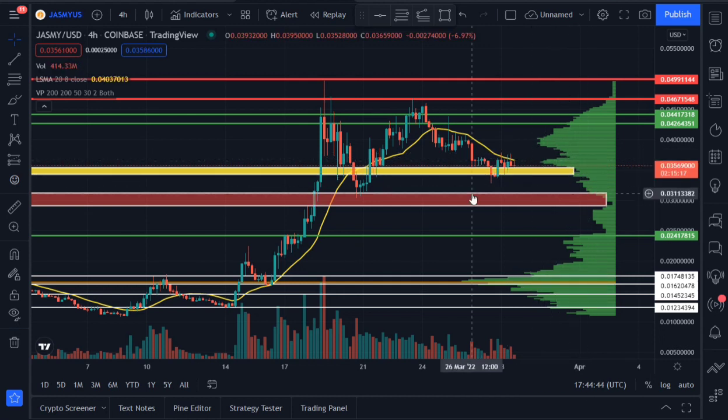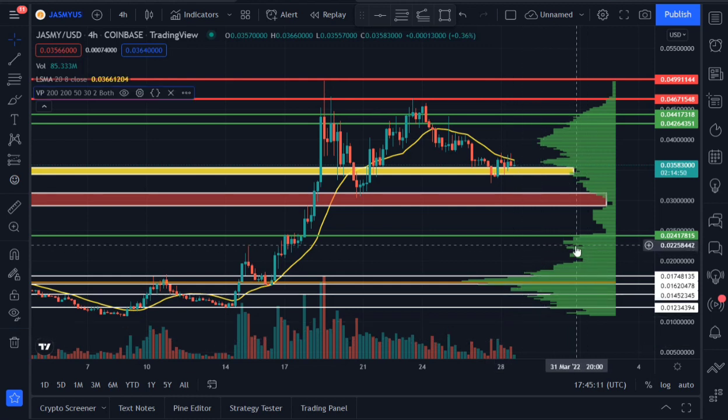We're currently on the four-hour time frame for Jasmine. As long as Jasmine isn't breaking this red support area at around 0.031 and 0.028, Jasmine is still good to go — we are still bullish. As you can see, we're having an average steady volume on Jasmine, so we're still good to go. Nothing to panic about.